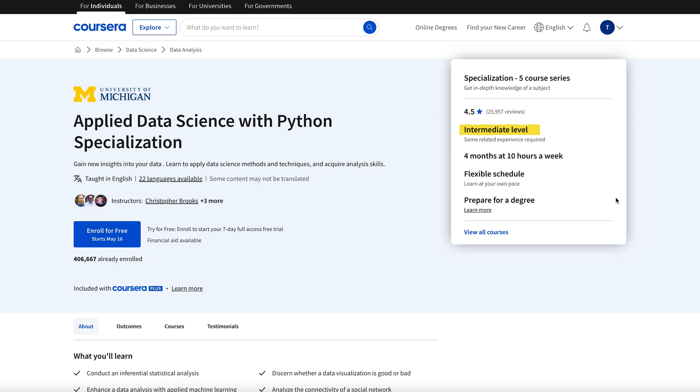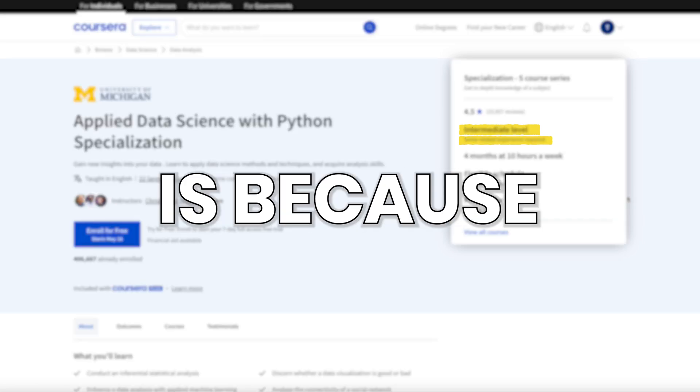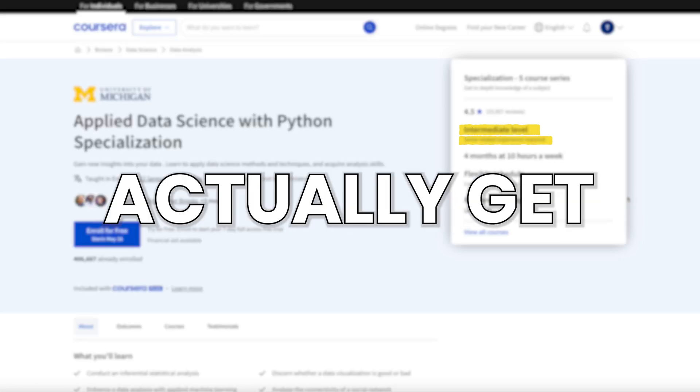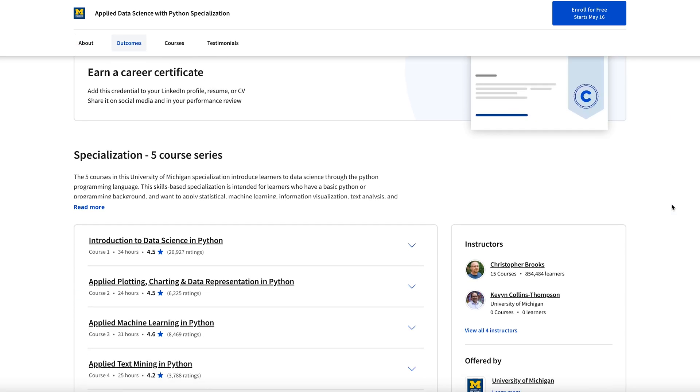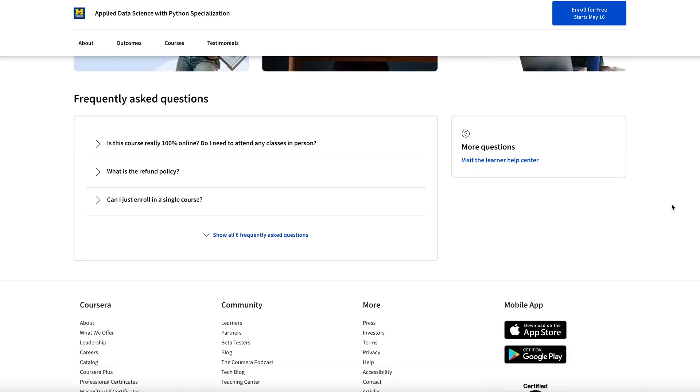This is an intermediate-level specialization, but it's actually for beginners. It says no previous experience is necessary, and the only reason it's called intermediate is because in the last few courses it does get pretty advanced, but it's not a problem since you take the courses in a recommended order.